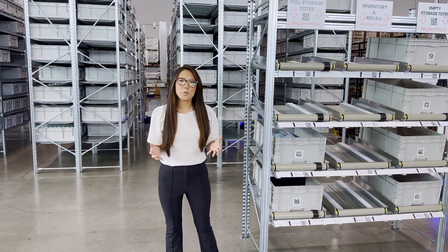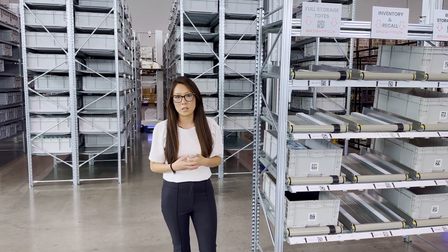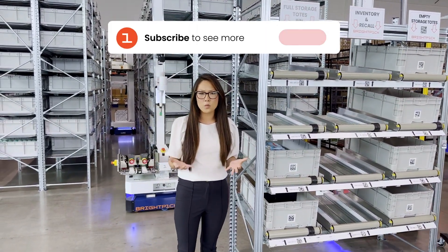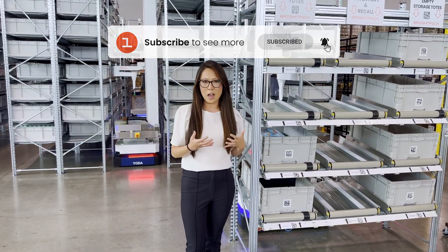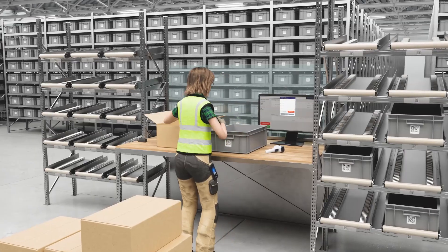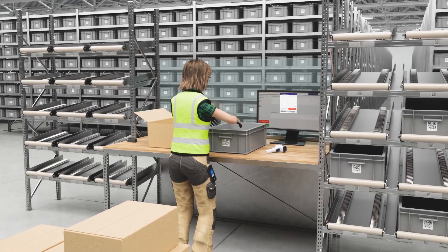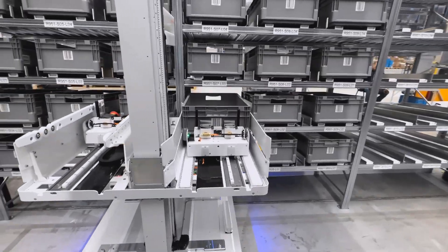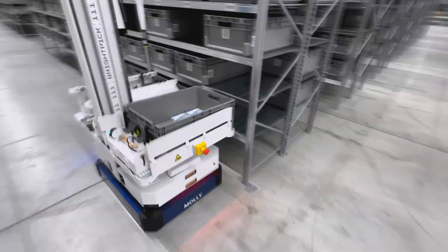In addition to the picking process, we're also able to automate the storage, put-away, and replenishment workflows within the system. Right now we're standing at our decant station, which is where we induct the SKUs into the system. I have Dennis working beside me — he just married this specific SKU to this tote. He was delivered a case of product, broke case for that specific SKU, stored it within the tote, and now the system knows that this tote will be ready for pickup for the Autopickers to move it back into the system.